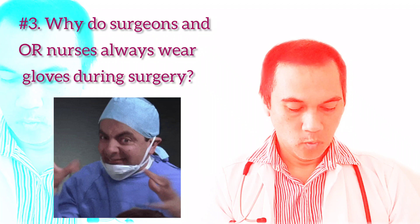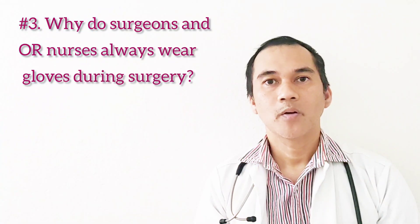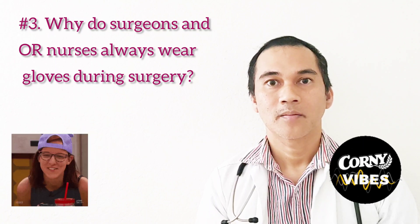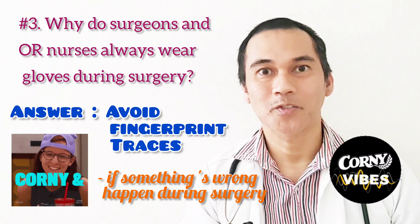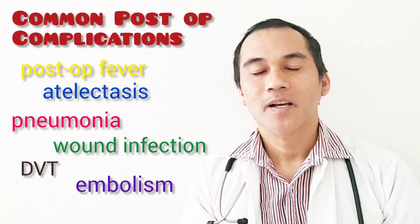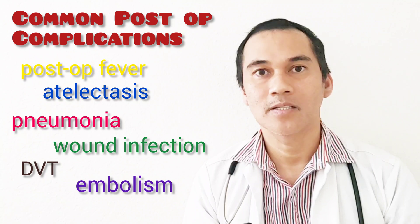Question number three: why do surgeons and OR nurses always wear gloves during surgery? If you answer to prevent surgical site infection, that is wrong. The correct answer is fingerprints — so if something goes wrong during surgery, there will be no traces of fingerprints. Corny. So what are the common post-op complications? We have post-op fever, atelectasis, pneumonia, wound infection, DVT, or embolism.